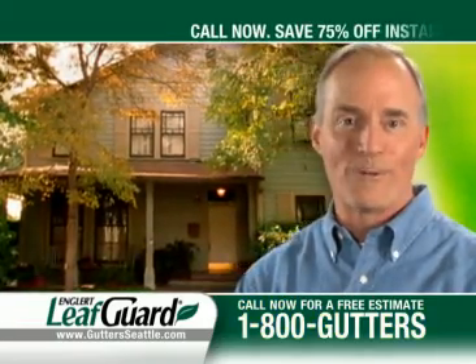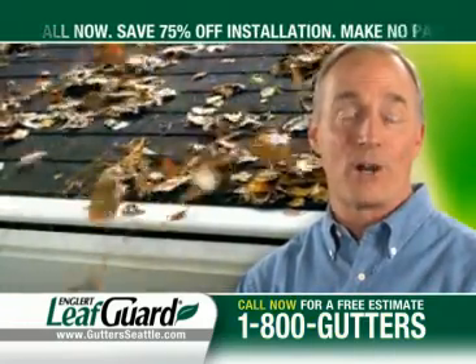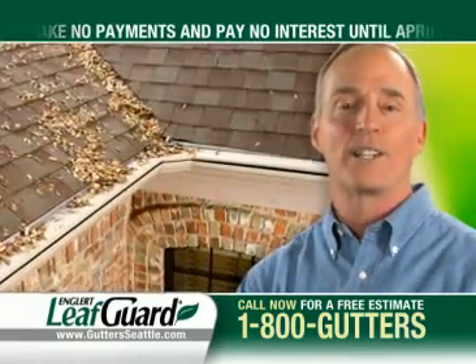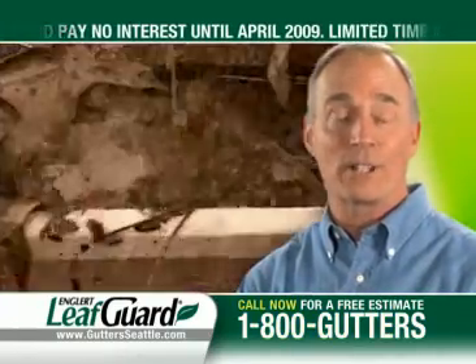Want to give your home an affordable makeover? Have LeafGuard gutters installed and you can go from this to this. Not only will LeafGuard gutters beautify your home, but they never clog, guaranteed.